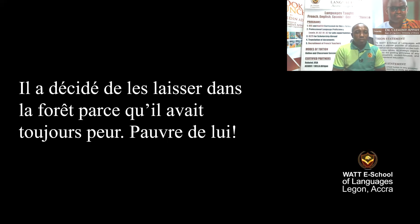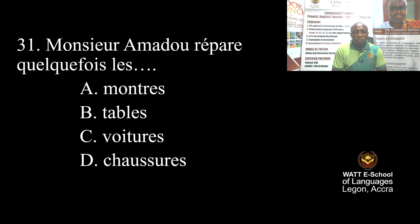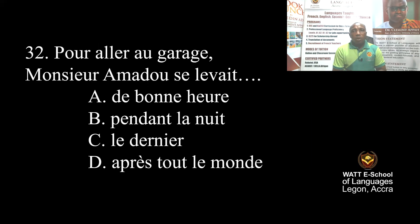Now the questions. Question 31: Mr. Amadou sometimes repairs things — he's a mechanic. Question 32: To go to the shop, Mr. Amadou gets up early — before others. The correct answer is 'early morning' — before the border. The correct answer is early.